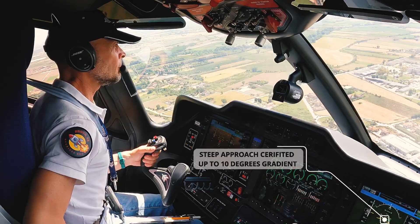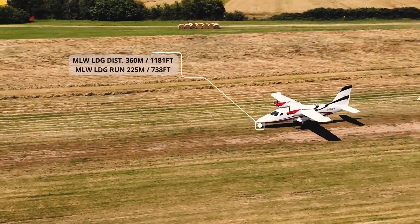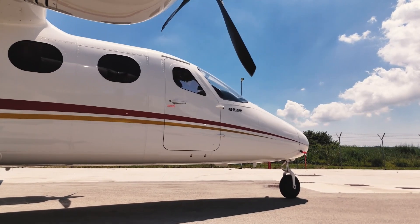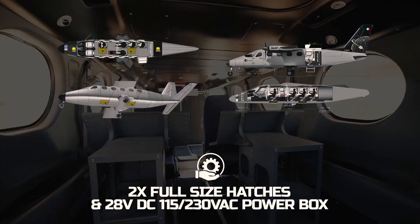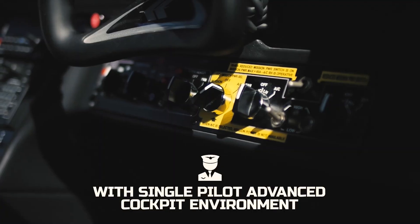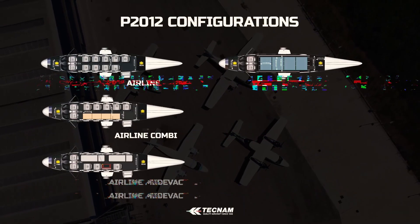One aircraft, five configurations. The fully convertible, 11-seat, twin-engine Tecnam P-2012 Traveler can be quickly and easily converted from a nine-person transporter to a special-purpose aircraft and back again. It was developed by the Tecnam research and development team, led by renowned and award-winning expert Professor Luigi Pascale, in line with the latest market needs and the unique Italian style.